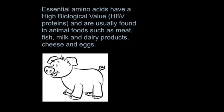Essential amino acids have a high biological value, so they are called HBV proteins, and are usually found in animal foods such as meat, fish, milk, dairy products, cheese and eggs.